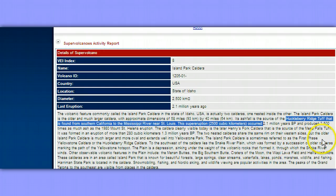The Island Park caldera is sometimes referred to as the first-phase Yellowstone caldera or the Huckleberry Ridge Caldera. To the southwest of the caldera lies the Snake River Plain, which was formed by a succession of older calderas marking the path of the Yellowstone hotspot. The plain is a depression sinking under the weight of volcanic rocks through which the Snake River winds. Other observable volcanic features in the plain include Menan Buttes, Big Southern Butte, Craters of the Moon, Wapi Lava Field, and Hell's Half Acre.